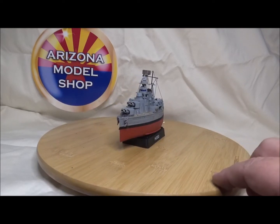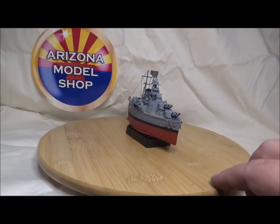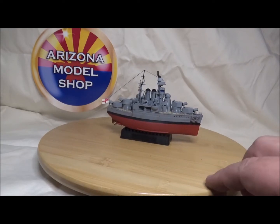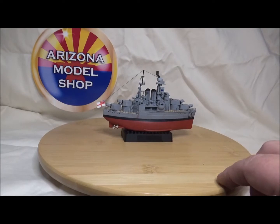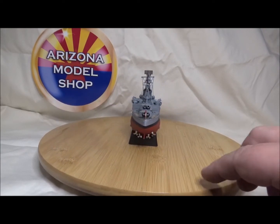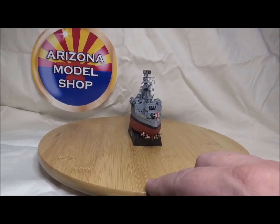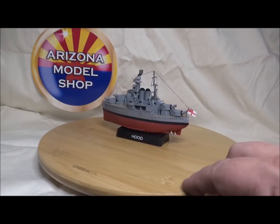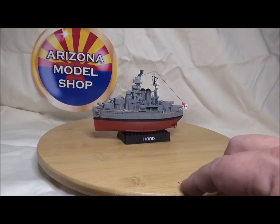I'll zoom in. I even did the little breeches — breeches open in the back of the bigger guns right here. They're all silver and everything else is black. I gave her a little bit of weathering — I put some salt spray on the turrets. I even managed to get the Hood name in the back out of the sticker collection. The port holes are drilled out and filled.